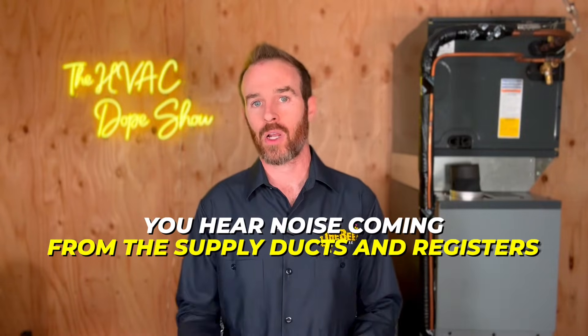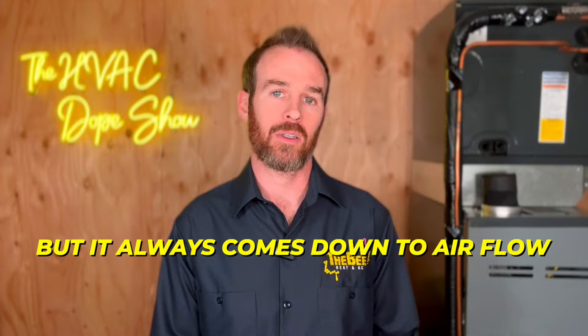What about indoor noise? The most common forms of indoor noise are all related to ductwork and airflow. If a system is noisy when it kicks on — meaning you hear noise coming from the supply ducts and registers — there are a few things that cause that, but it always comes down to airflow.